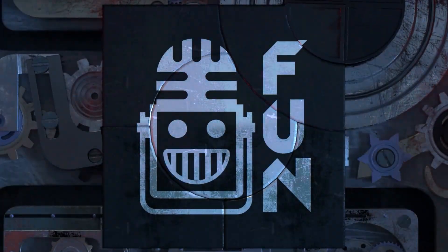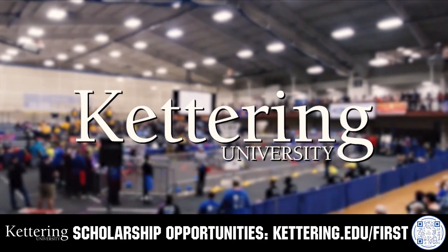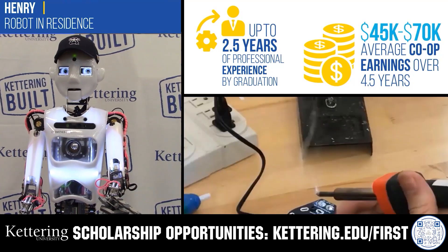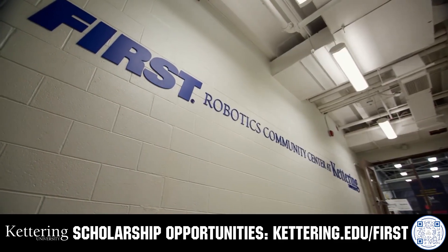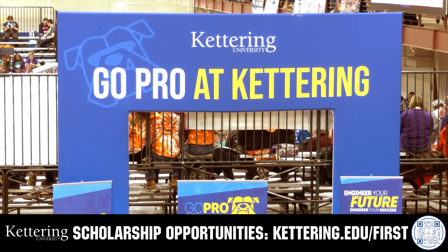This video on FIRST is brought to you by viewers like you and also in partnership with the following. Discover how Kettering University students engineered their success with Kettering's amazing co-op employment programs, where students earn great pay and gain valuable experience. Those accepted into Kettering University can apply for a robotics scholarship providing up to an additional $5,000 a year in tuition assistance. Head on over to Kettering.edu/first to learn more and apply.